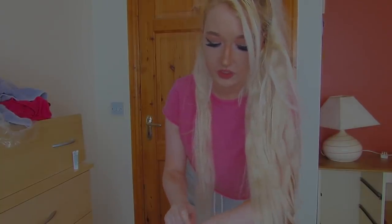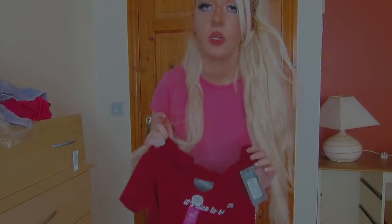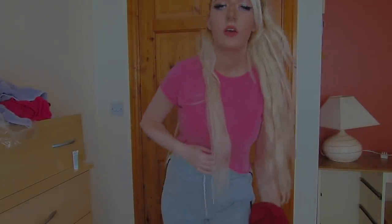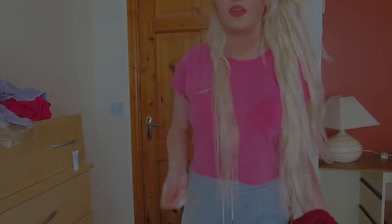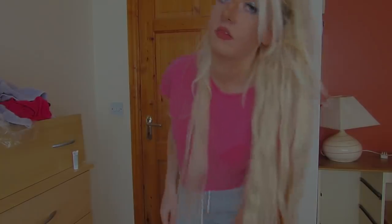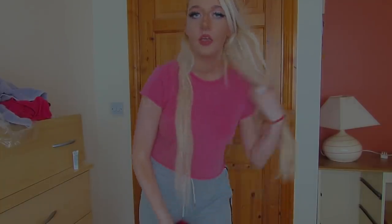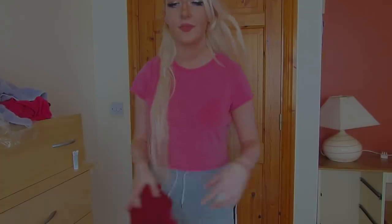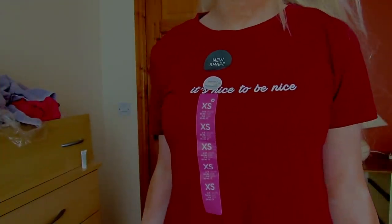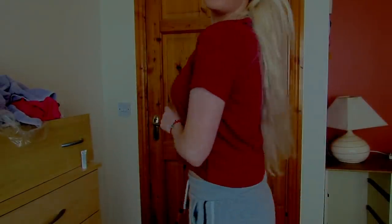I'll definitely probably do another haul! I also got this top from Penneys/Primark for 5 euro. I love pink so I had to put it in my basket. So this is the top on — this is how it looks.